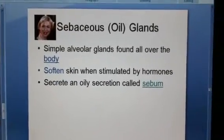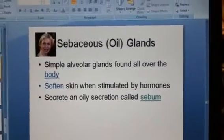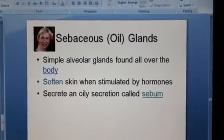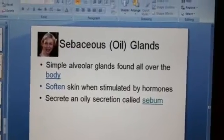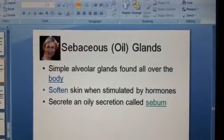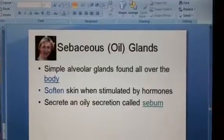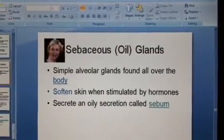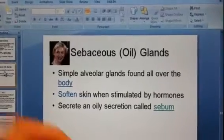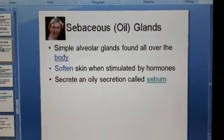When we talk about oil glands, these are structures also in the dermis. Sebaceous is the fancy word for oil. Basically, these are alveolar glands that are all over our body, and they do help soften our skin, especially when stimulated by hormones like estrogens and testosterone. Our skin oil is called sebum, a new word for most everyone, meaning your skin oil.